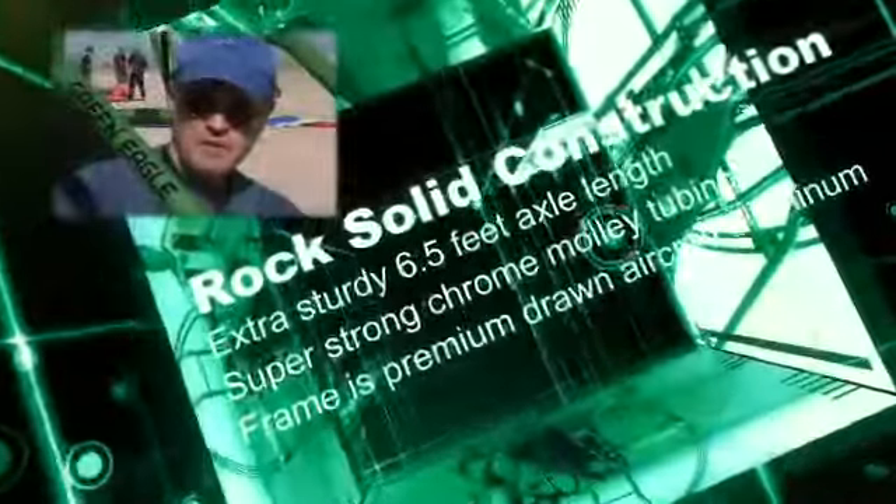Rock-solid construction. This is built like a general aviation aircraft, built to last.